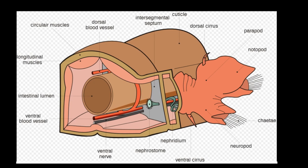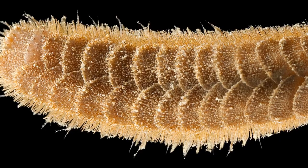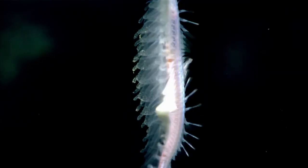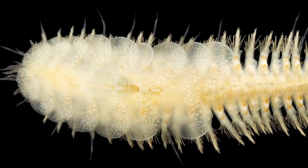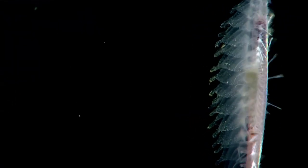The gut, nerve cord, and large blood vessels run all along the body. Overlapping scales cover all or part of their back. The scales are called elytra, and they are arranged in pairs on alternate segments. The scales are delicate and can be easily dislodged if the worm is handled.